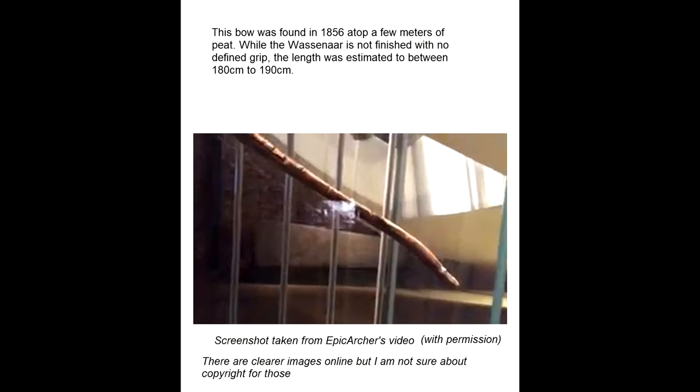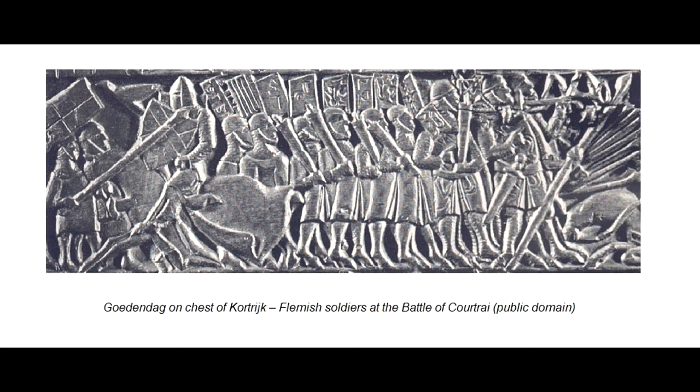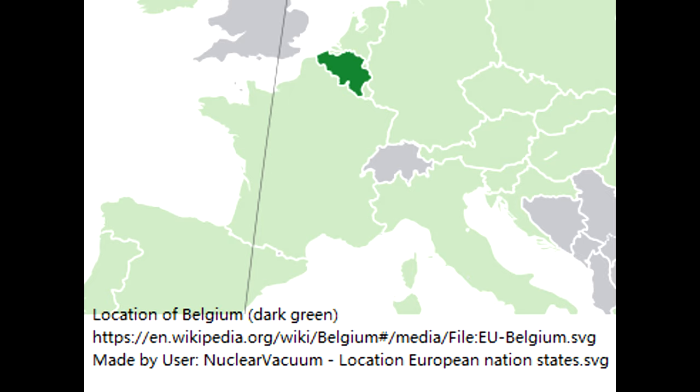Longbows were used in this region, however. For example, we have archaeological evidence of the Wassenaar bow, dated around 800–950 AD. A replica was made and it was estimated to be over 100 pounds, made of yew without horn nocks. However, it seems that the Flemish militia themselves didn't use the longbow during the Hundred Years War. So that is basically a quick summary of the longbow during the Hundred Years War in this region known today as Belgium.